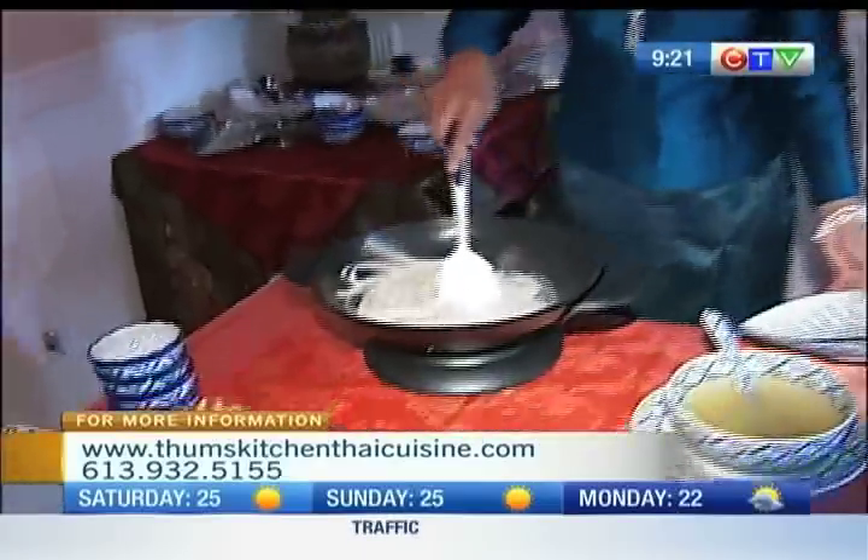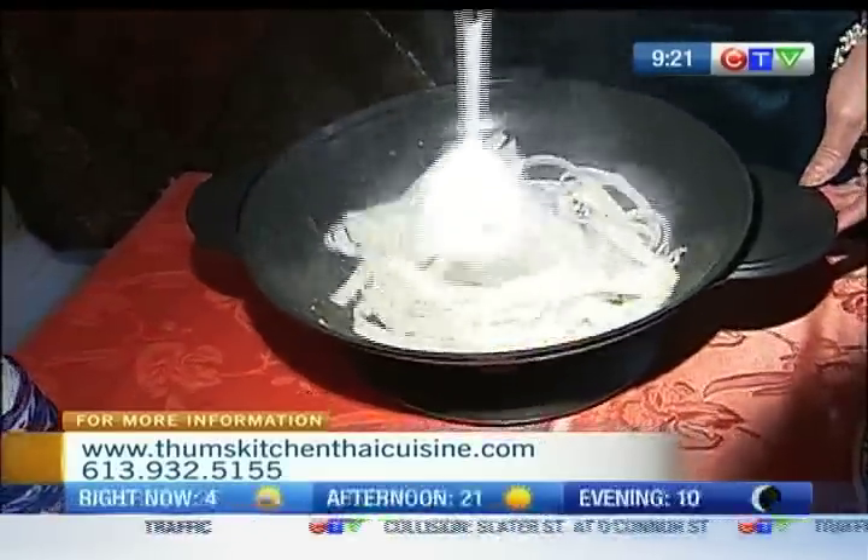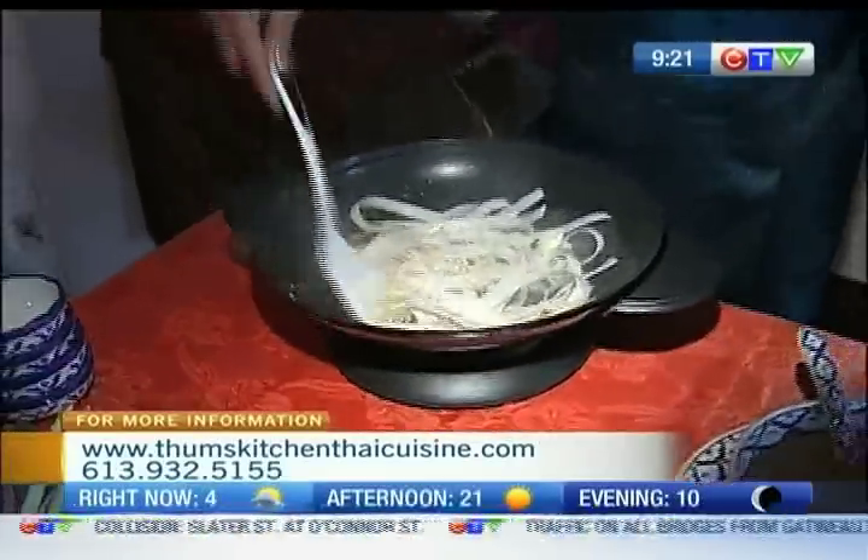So we've got some ground chili peppers mixed with garlic sautéing in oil. An egg has been added, to keep it simple. Now the noodles go in. What type of noodles are these? Rye noodles — made from rye. Everything is very, very fast. You make it very quickly.